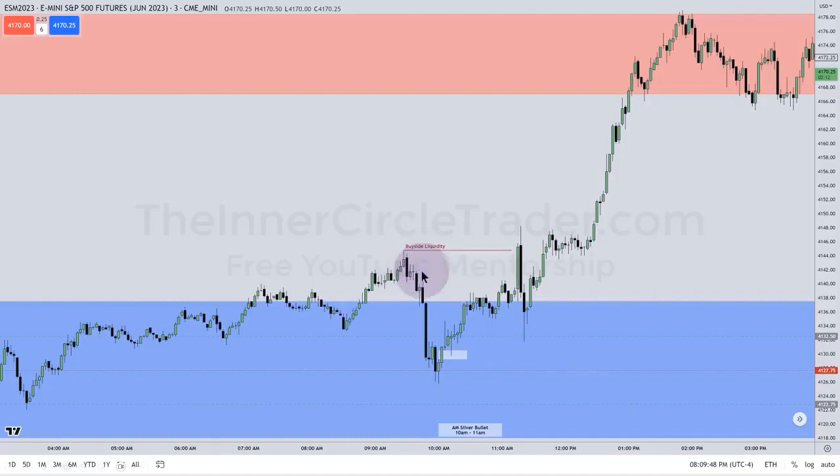We have a buy side liquidity pool here. The market drops down at 9:30 — this is a Judas swing. It trades down and clears out this short-term low here, and we're going to look at this move in great detail. We have a shift in market structure right above this short-term swing high right there, then a fair value gap that occurs between 10 o'clock and 11 o'clock.